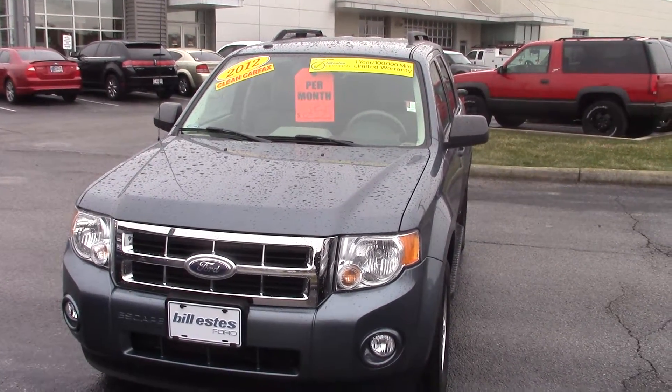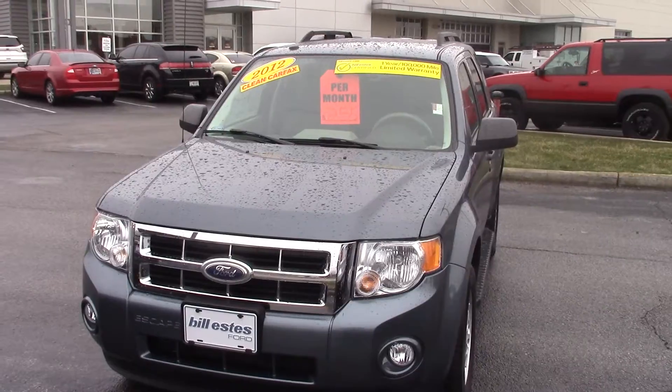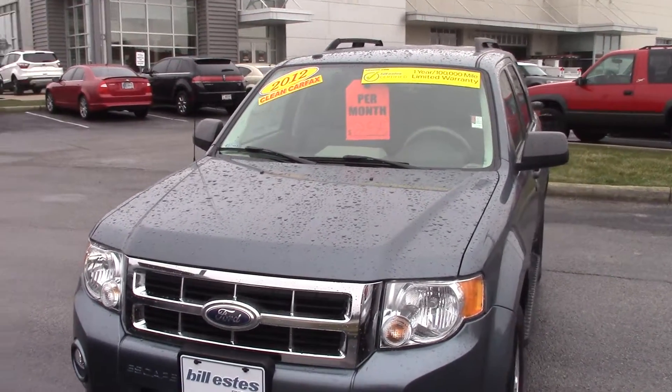Hi, this is Joel Stucker with Bill Estes Ford in Brownsburg. I want to show you a quick video walk around of the 2012 Ford Escape that you had inquired about.